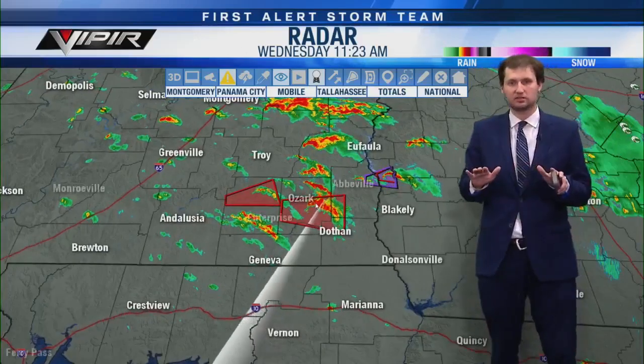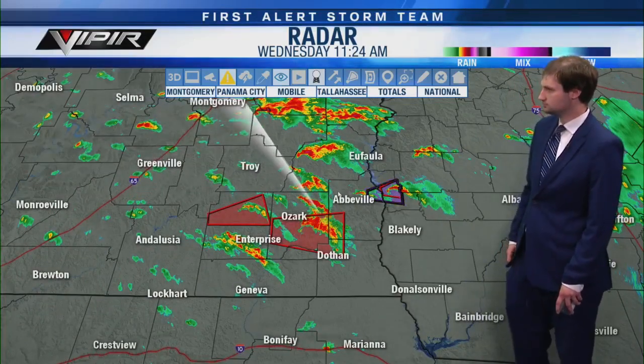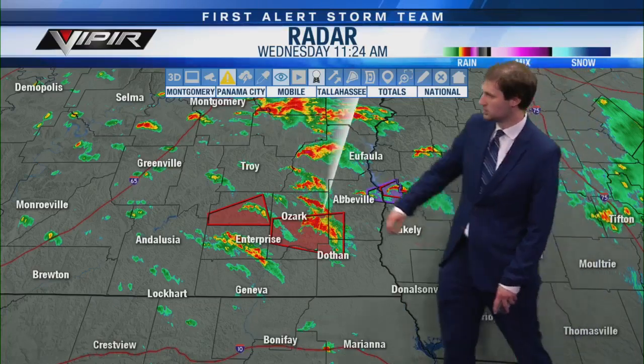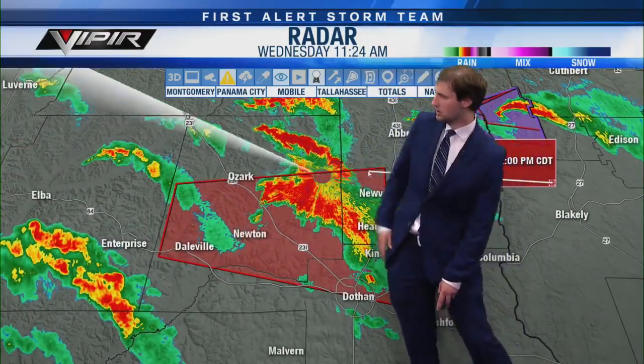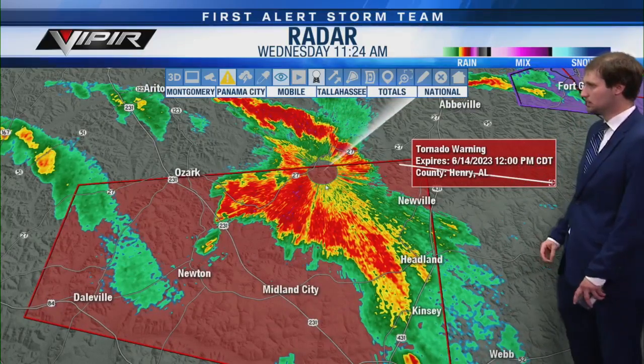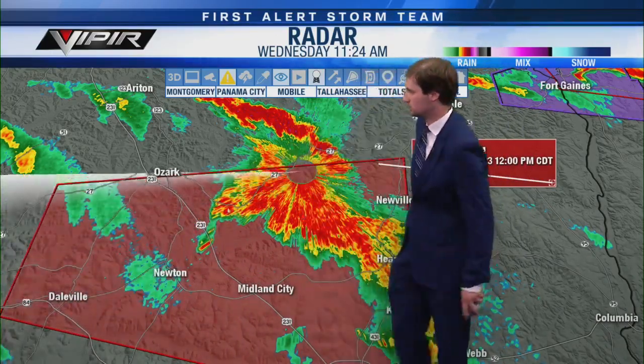Now the focus turns to these two remaining warnings. The Coffee County one just got canceled, which is good because the rotation weakened — but we'll still watch it as it's in a prime environment to restrengthen. And we're watching the Dale County storm in particular as it moves through Dale County and into southwestern Henry County until noon. I'm concerned about this storm not only because it's rotating, but because it's really hard to see the rotation given how close it is to the radar site.